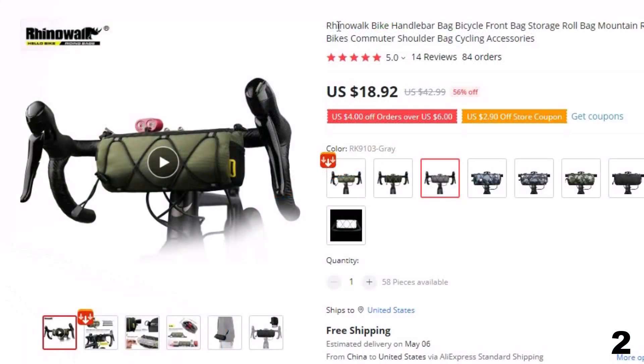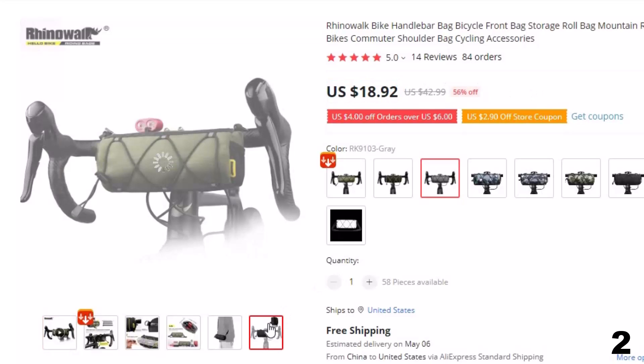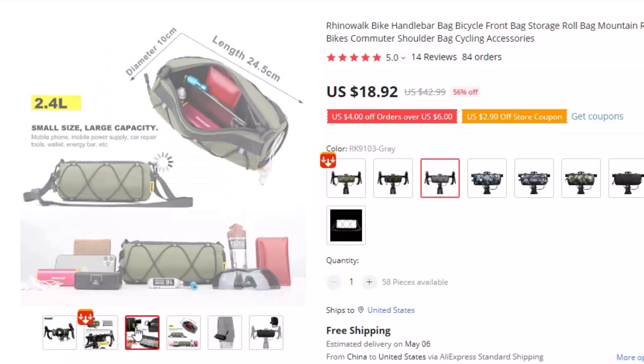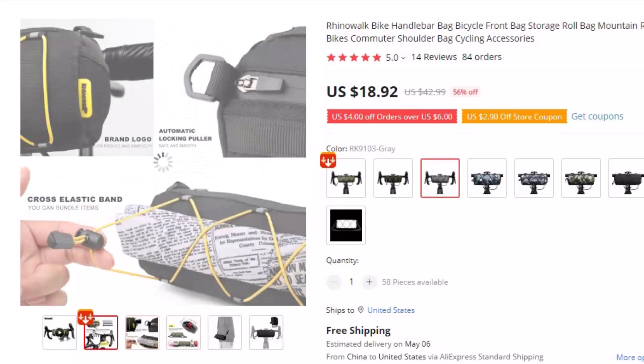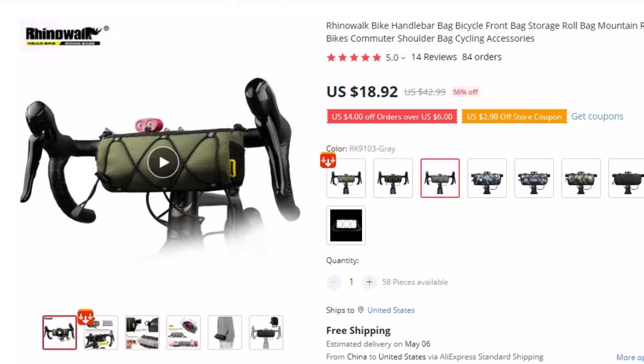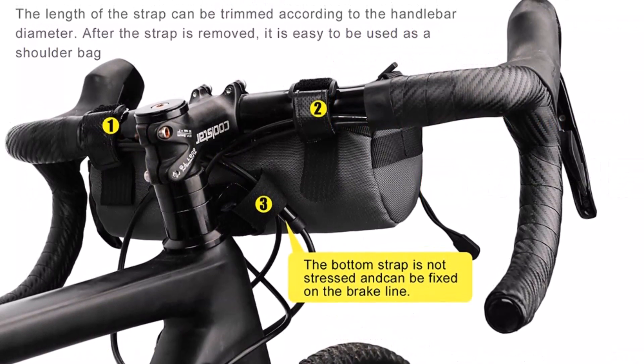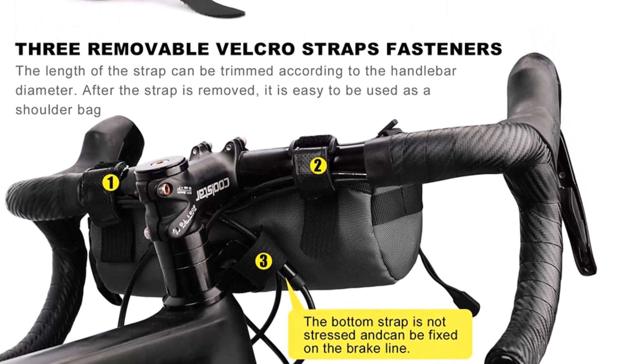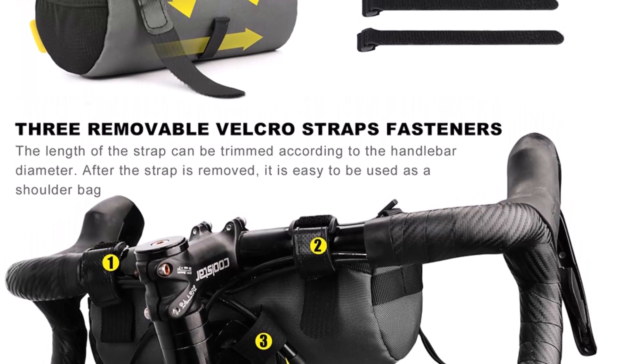Number 2: RhinoWalk Bike Handlebar Bag. This bicycle bag is here with 56% price off — now you can get it at around $19. External elastic cords are suitable for placing wet raincoats, ropes, and other fixed brackets or tripods, providing more use space. The front bag is 24.5 cm long and 10 cm wide with a capacity of 2.4 L, which can easily accommodate mobile phones, power banks, wireless earphones, wallets, energy bars, and cycling glasses.